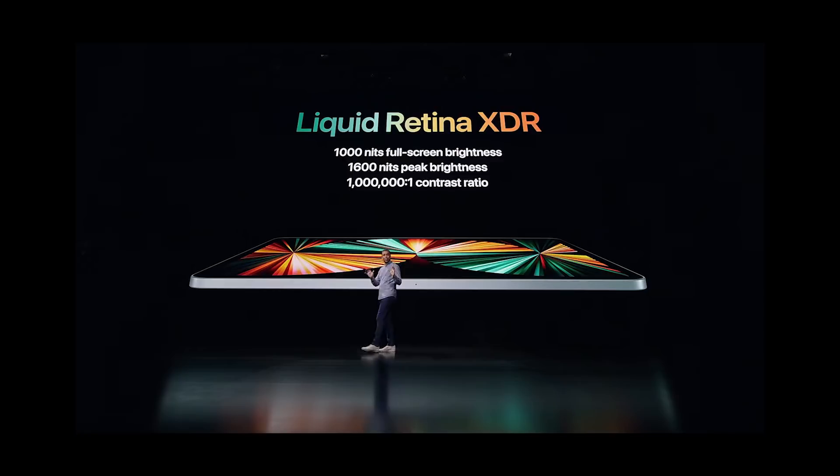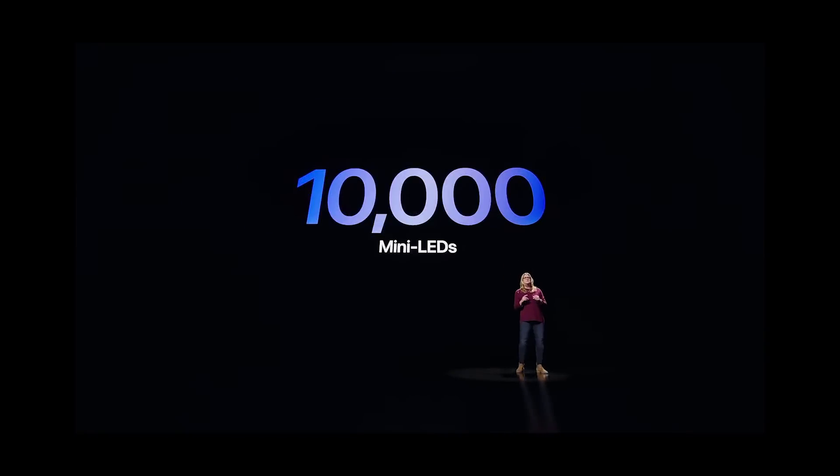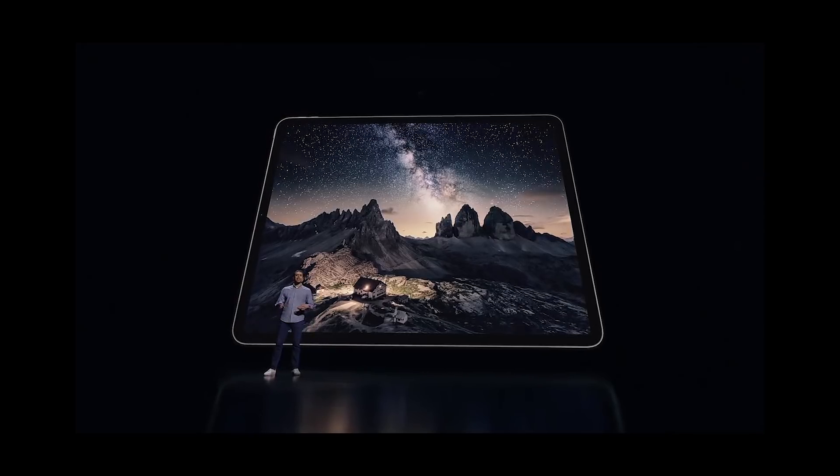To achieve way higher brightness, we used an array of LEDs across the entire back of the display, similar to the Pro Display XDR. We developed a mini-LED which is over 120 times smaller in volume than the previous design. There are over 10,000 LEDs that deliver XDR-level brightness on that stunning 12.9-inch display, so users can now do things they could never do before.